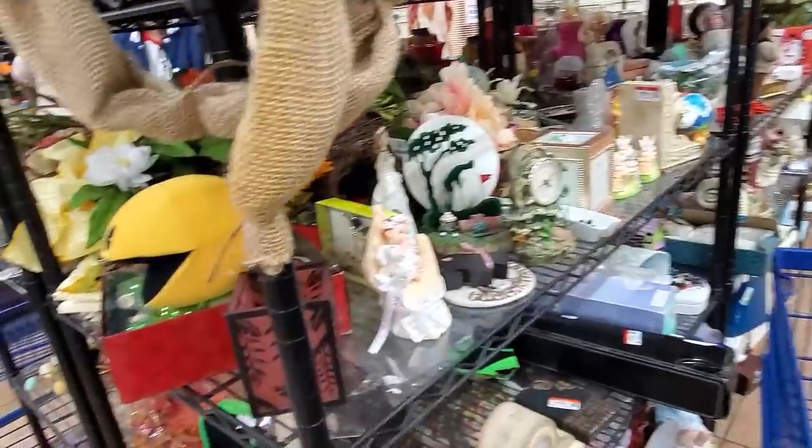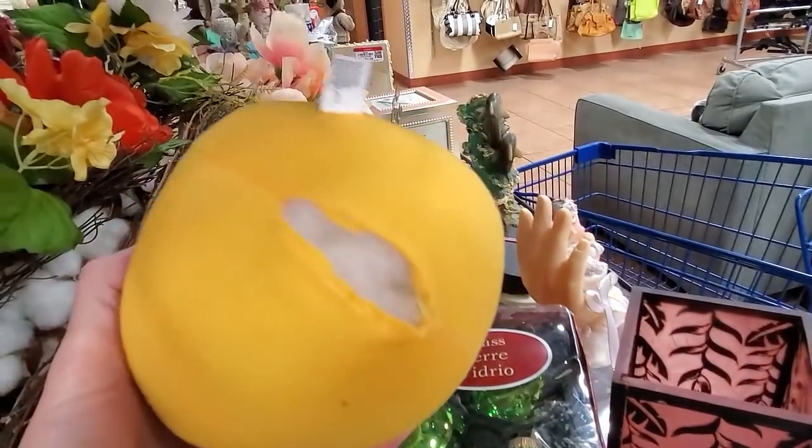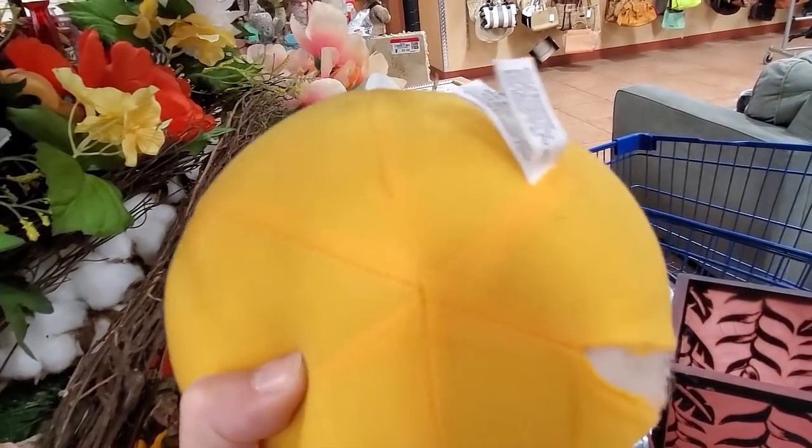It's a Pac-Man. Pac-Man's got a blowout.